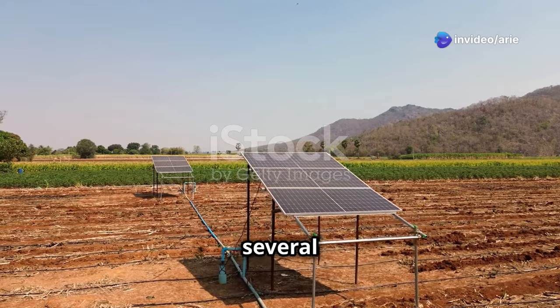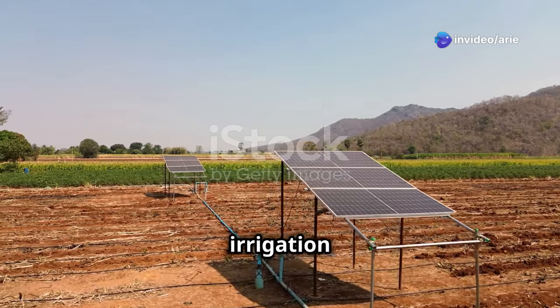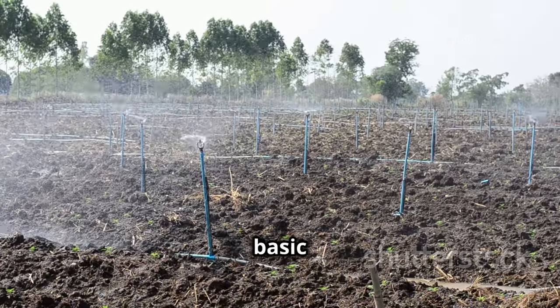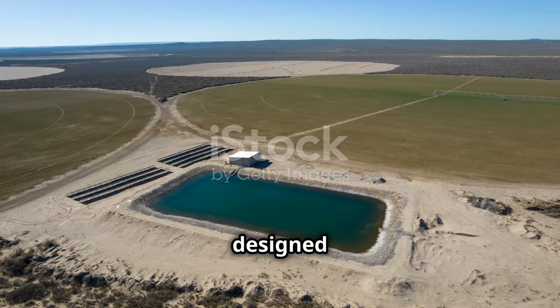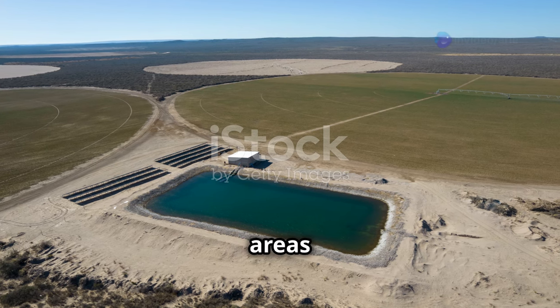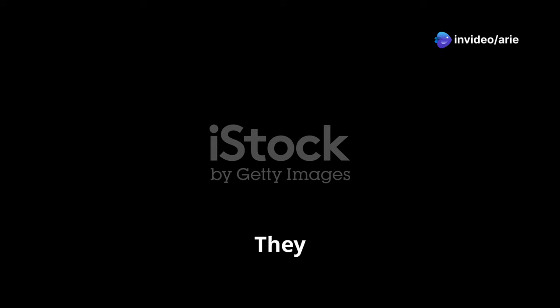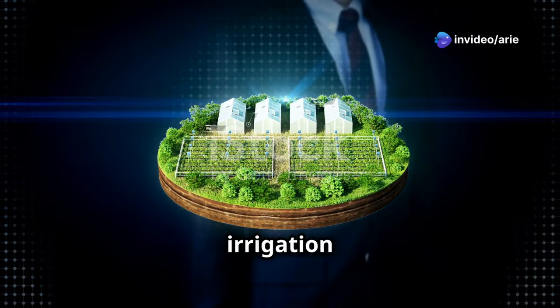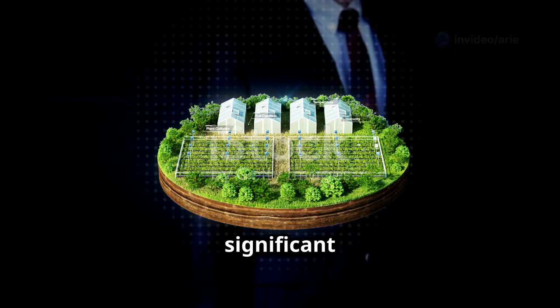For farmers on a budget, one option is to start small with a basic solar-powered pump system. These systems are designed for smaller farms or specific areas within a larger farm, providing an entry-level option for farmers looking to explore solar irrigation without a significant upfront investment.